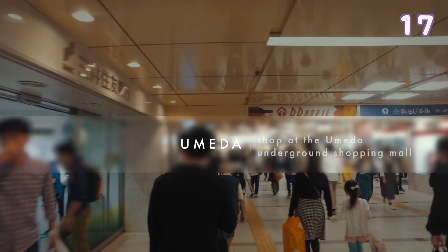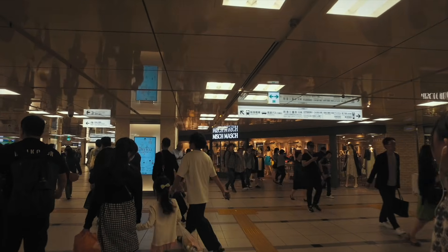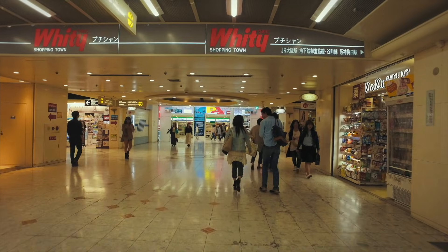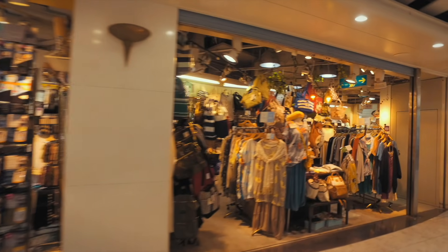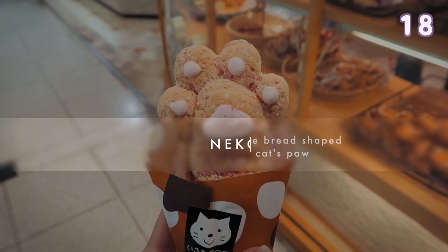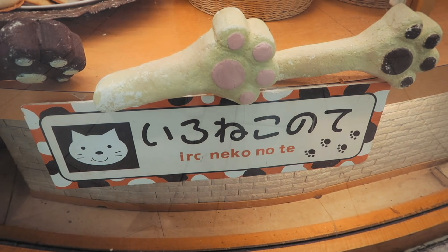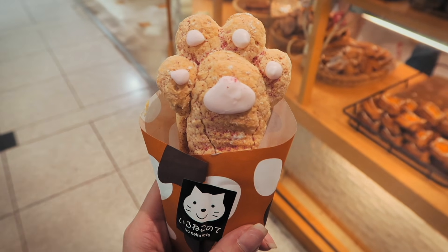Shop at Whity Umeda, the Umeda Underground Shopping Mall. It has over 200 stores with restaurants, men's and ladies clothes, everyday goods, cosmetics, drugstores and shoes. Also try out this really cute cat's paw bread, which you can get in a bakery inside the mall.